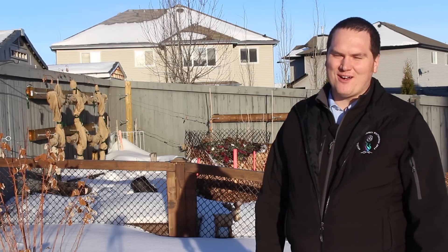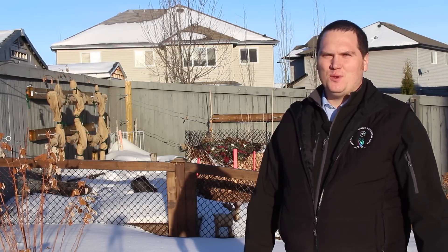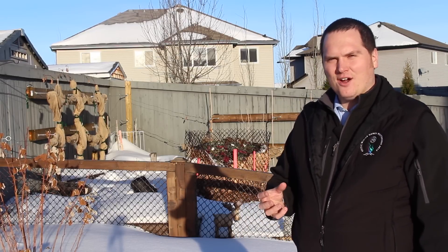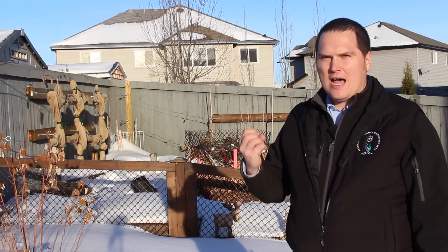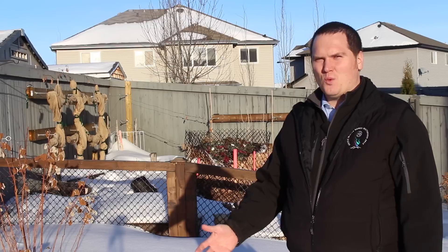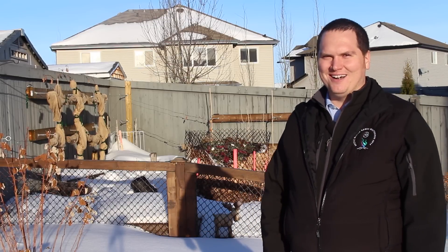Hi, I'm Stephen with albertaurbangarden.ca. Welcome to my garden. On today's episode we're going to talk about a common phenomenon that happens in the garden. You take a bite of an apple, a carrot or anything else from the garden and the flavor is just so vibrant and wonderful that you even wonder how you're ever going to eat from the grocery store again. We're going to discuss why the produce in your garden tastes better than what you buy from the store.